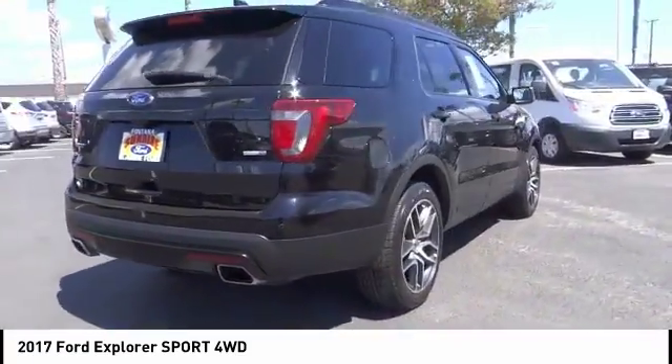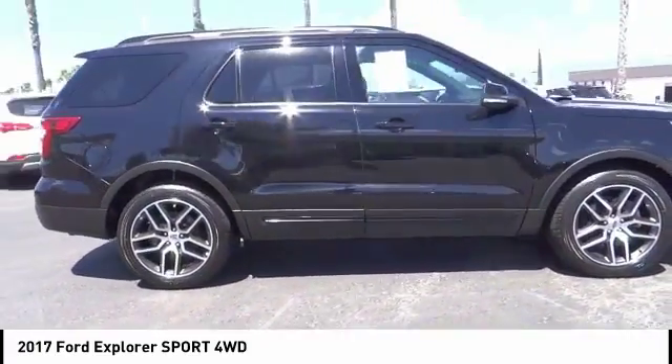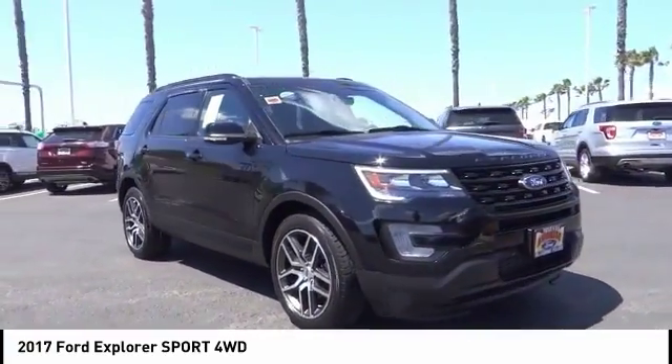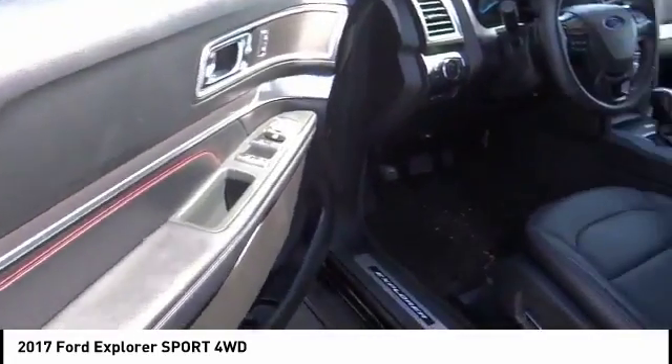Here are some of this vehicle's great options: remote engine start, backup camera, navigation system, anti-lock brakes, driver airbag, air conditioning, alloy wheels, cruise control, power windows, and power locks.